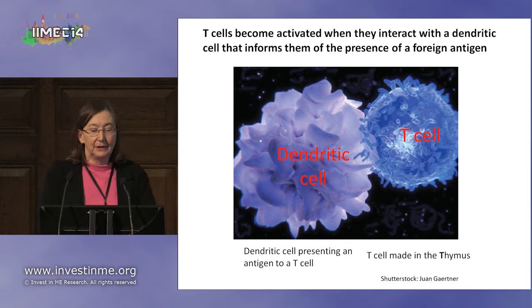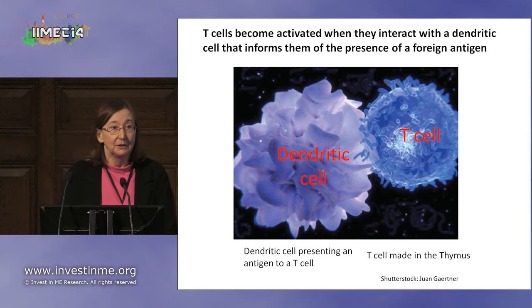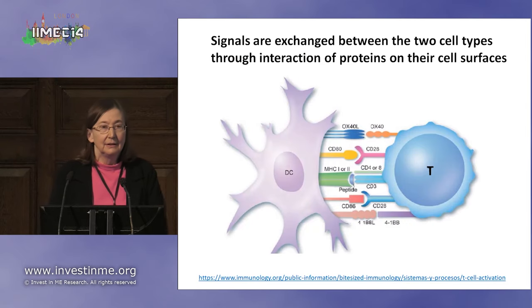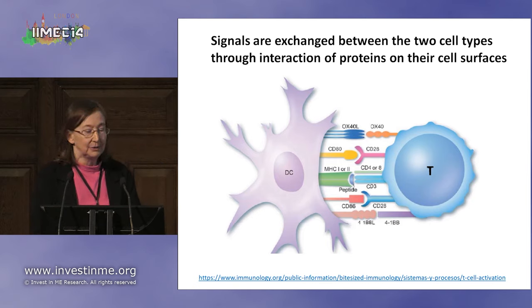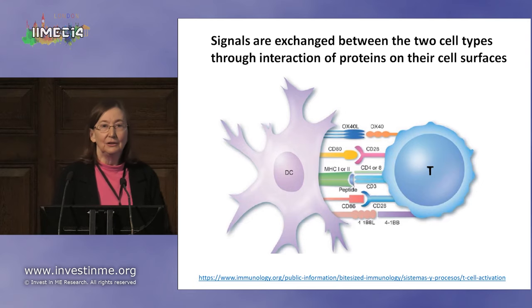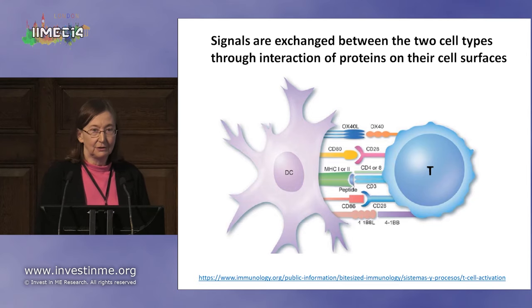T cells become activated when they interact with a dendritic cell. The dendritic cell presents to the T cell an antigen, and the T cell discovers it should respond to the presence of that antigen by cell-to-cell contact. Signals are exchanged between the two cell types through interactions of proteins on their cell surfaces, telling the T cell there's something it needs to do, and the T cell then becomes activated and starts doing its job.